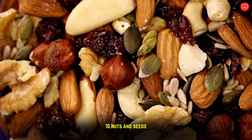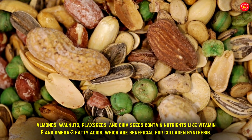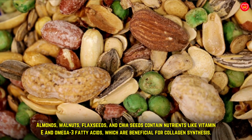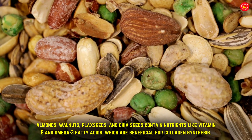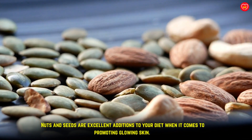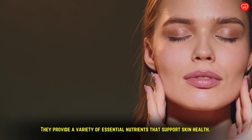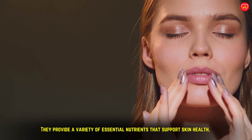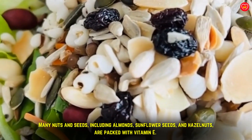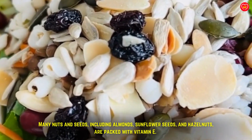Nuts and seeds: almonds, walnuts, flax seeds, and chia seeds contain nutrients like vitamin E and omega-3 fatty acids, which are beneficial for collagen synthesis. Nuts and seeds are excellent additions to your diet for promoting glowing skin, providing a variety of essential nutrients that support skin health. Many nuts and seeds, including almonds, sunflower seeds, and hazelnuts, are packed with vitamin E.